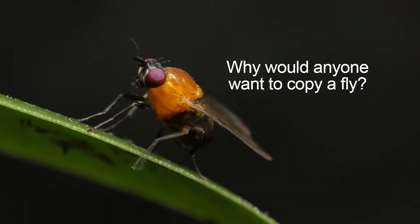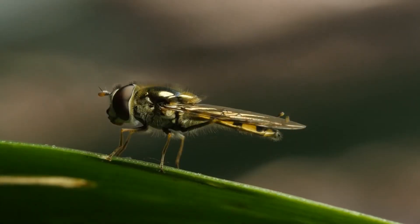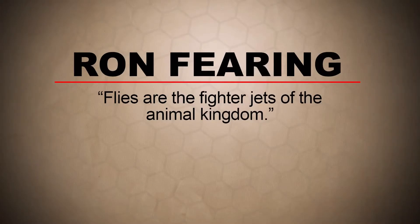Why would anyone want to copy a fly? The reason's really simple. Flies are some of the most well-designed flyers in the world. Ron Fearing, the scientist behind a lot of the research on robo-flying, said that flies are the fighter jets of the animal kingdom. They can change speed and direction in a fraction of a second, and they can even land upside down.